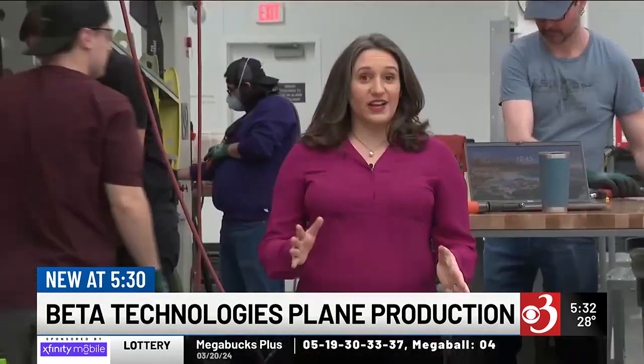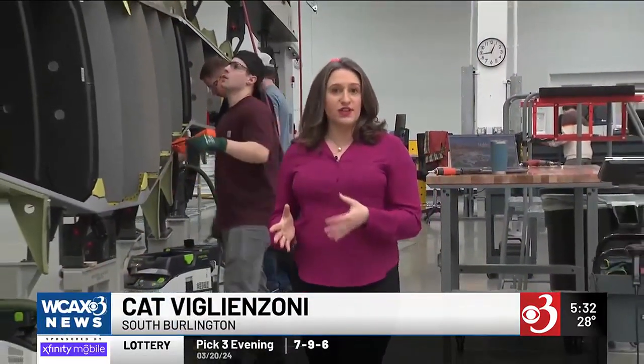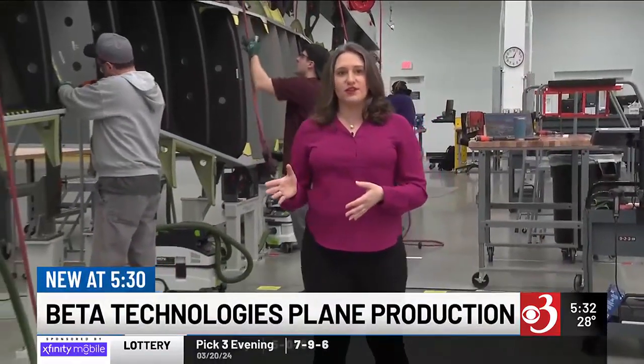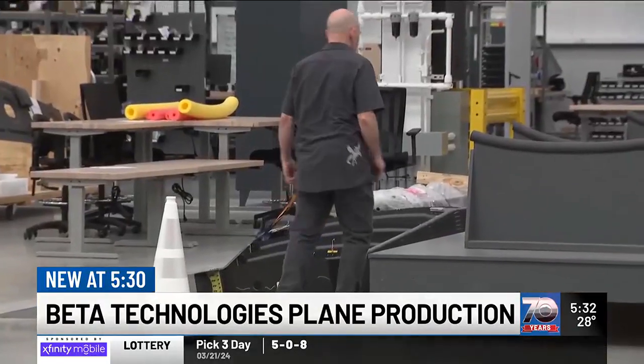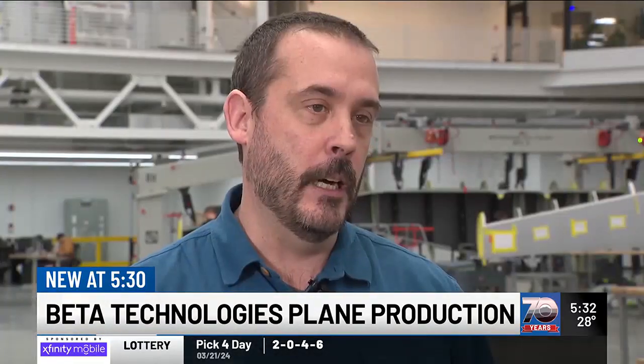One wing on the floor isn't even going to go on an aircraft — it's a test version, testing both for the FAA and for their manufacturing processes to make them as efficient as possible, because the goal is to get a lot of planes coming off the line. Newton expects an aircraft to come off this facility when they're at scale over the next several years, and says they're going to need a lot of people to help do that.